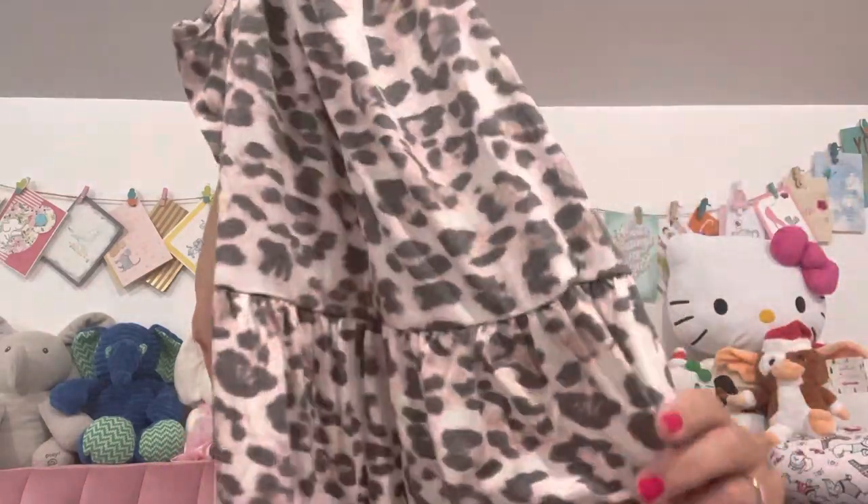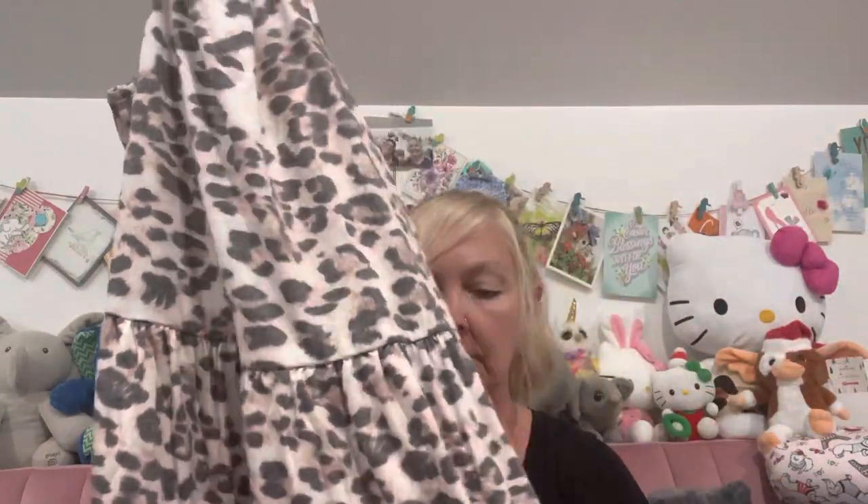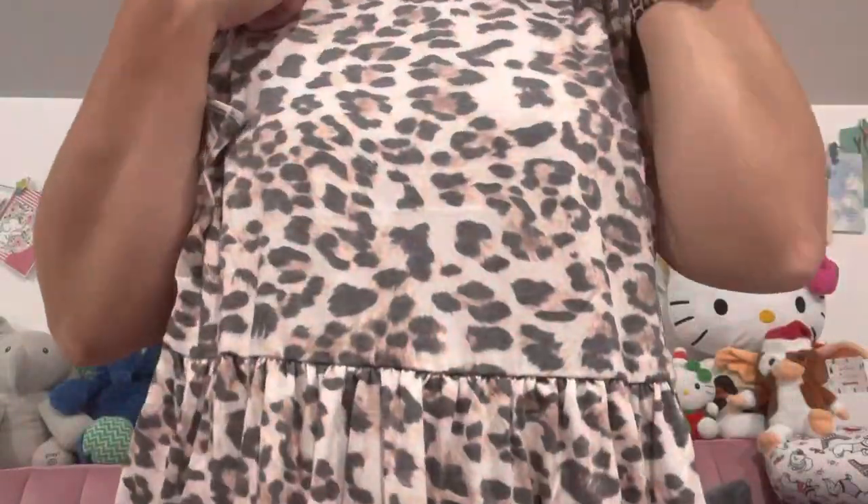Last but not least, this one doesn't even have a zipper to open it, so I'm just ripping it. This one is another cheetah print, and I think I'm going to be happy with this. I love the material — definitely way better than those other two. It's a little sundress, and the bottom has kind of a little ruffle look to it. This feels fabulous. I love how this feels, it's so soft.